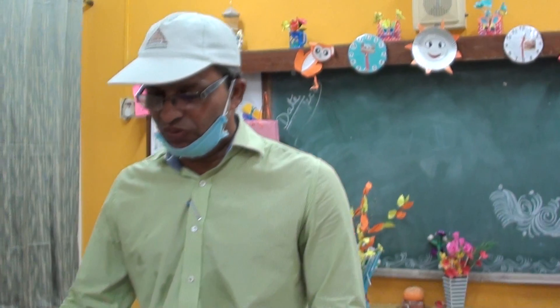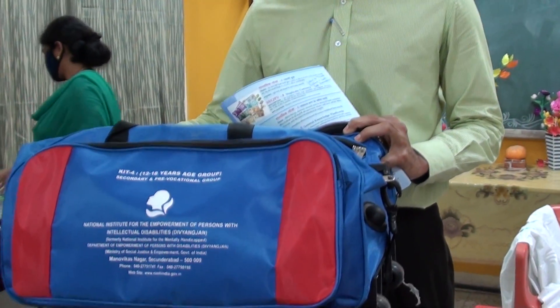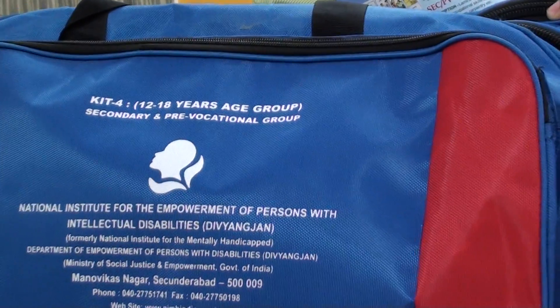Kit number 1 is for the youngest newborn child to 3 years of age, and has almost 22 items. Kit number 2 has another 22 items and is for the age group of 4 to 6 years. Kit number 3 is for 7 to 11 years. We are now discussing kit number 4, which is the pre-vocation level kit, and it has 22 items total, including the bag and the manual.